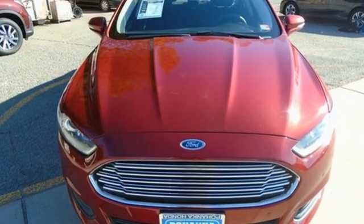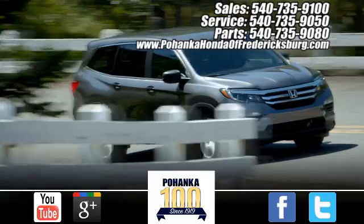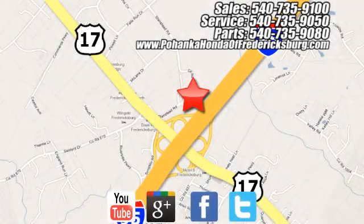Ford is America's best-selling vehicle brand. See it for yourself when you take it for a test drive. Pohenka Honda of Fredericksburg is a great place to buy a car, conveniently located at 60 South Gateway Drive in Fredericksburg.